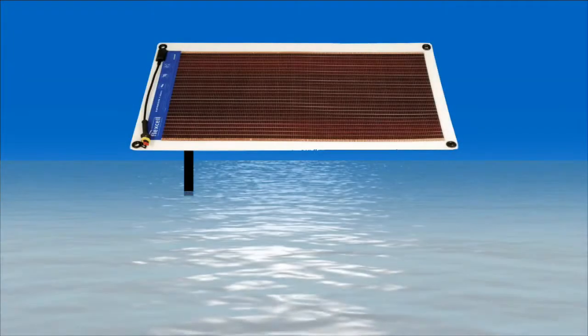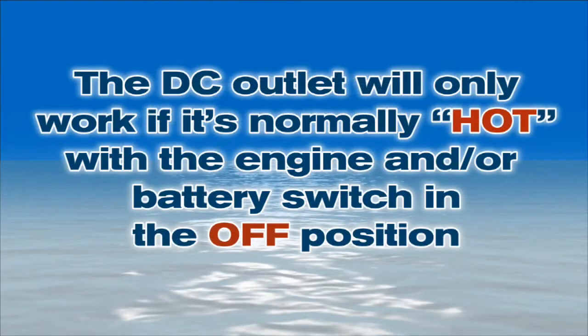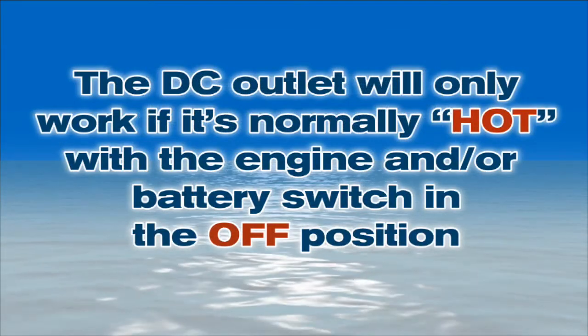Let's talk about the ways in which a solar panel can integrate into your boat's electrical system. The simplest is a trickle charging panel that can either plug into a DC outlet or attach directly to a battery with clip leads. We should point out that the DC outlet will only work if it's normally hot with the engine and battery switch in the off position. Many cars cut power to their DC outlets when the key is off, so this will eliminate your ability to keep your battery topped off. For temporary use on your boat, you can simply lead a duplex wire down below and plug it into a DC outlet or connect your electrical system using a polarized plug. Like any energized DC circuit on board, this circuit must be fused close to the battery, and if the panel is larger than an amp or so, it should be fused at the panel as well.